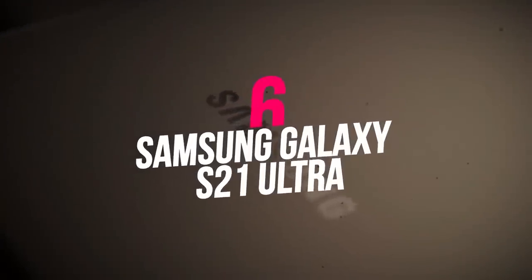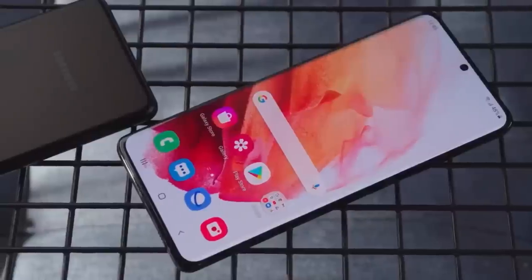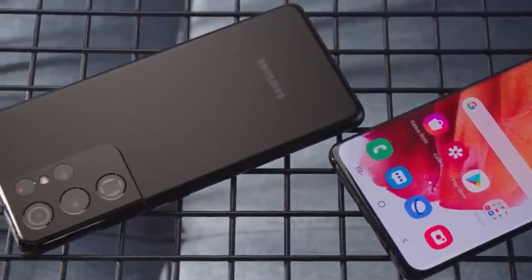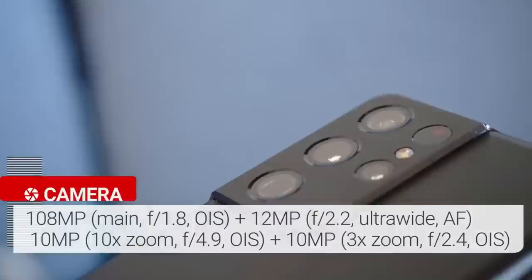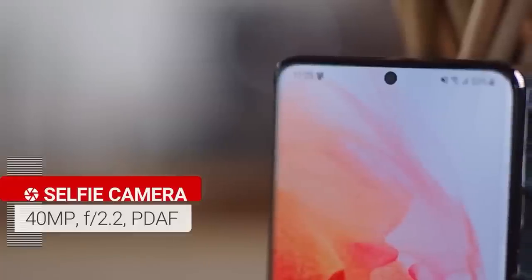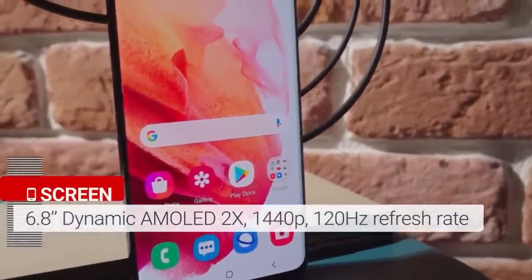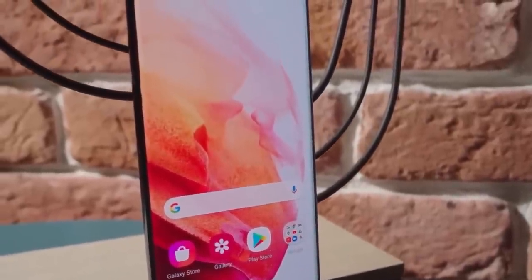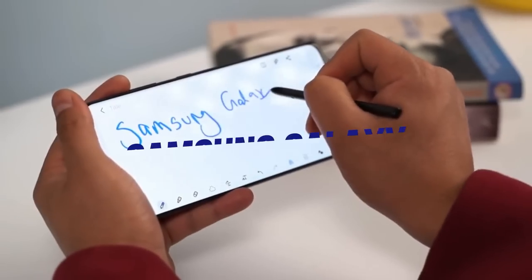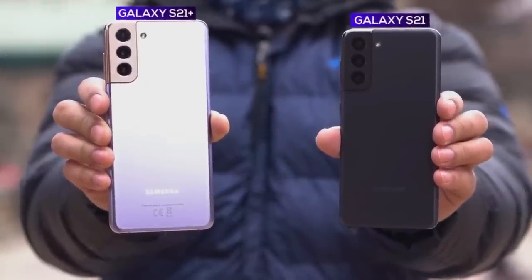Number six: Samsung Galaxy S21 Ultra. If size and price are no concern, the Galaxy S21 Ultra is the best Android phone available. With a wide 6.8-inch screen and the finest cameras on Android, it can outperform the iPhone 12 Pro Max in certain circumstances. It features the latest Snapdragon 888 processor and supports S Pen styluses, plus a high refresh rate screen for smoother scrolling.